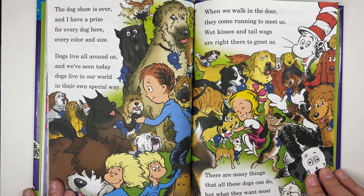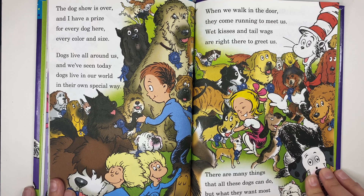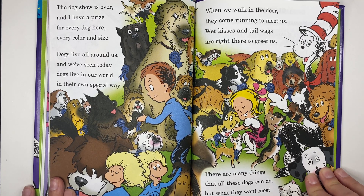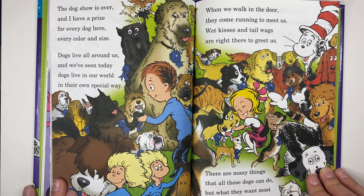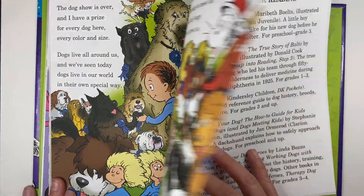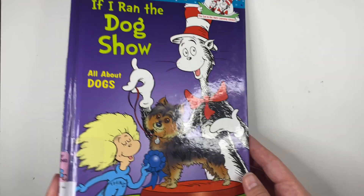The dog show is over and I have a prize for every dog here, every color and size. Dogs live all around us and we've seen today that dogs live in our world in their own special way. When we walk in the door they come running to meet us — wet kisses and tail wags are right there to greet us. There are many things that all these dogs can do, but what they want most is to spend time with you. The end! Thank you so much for reading with me — make sure you subscribe, bye!